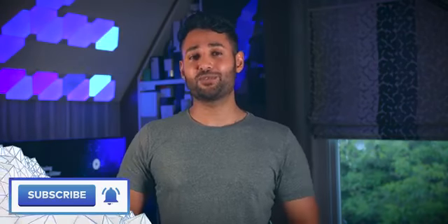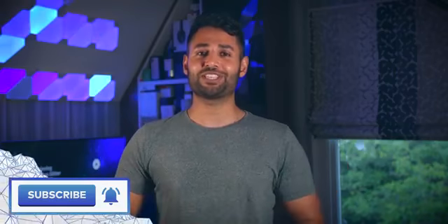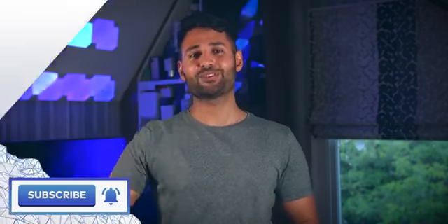Alright, thanks for watching. If you enjoyed this video, a sub would be incredible. My name is Aaron, this is Mr. Who's the Boss, and I'll catch you in the next one.